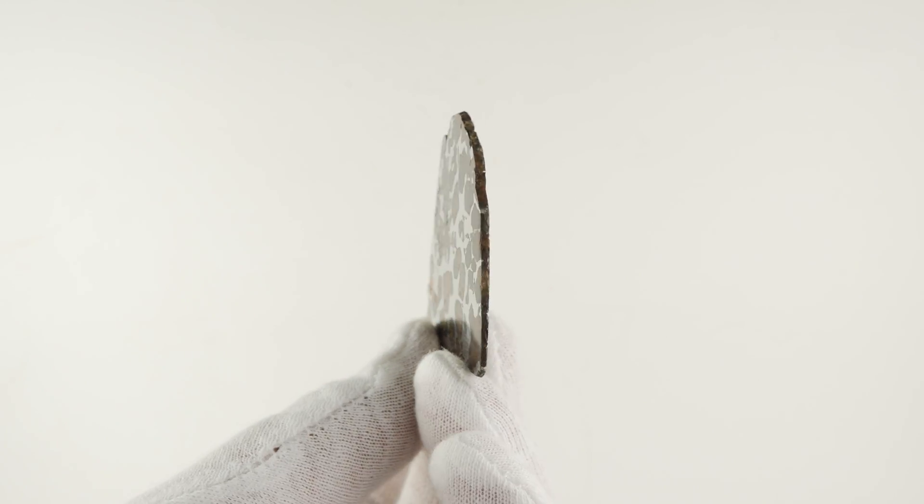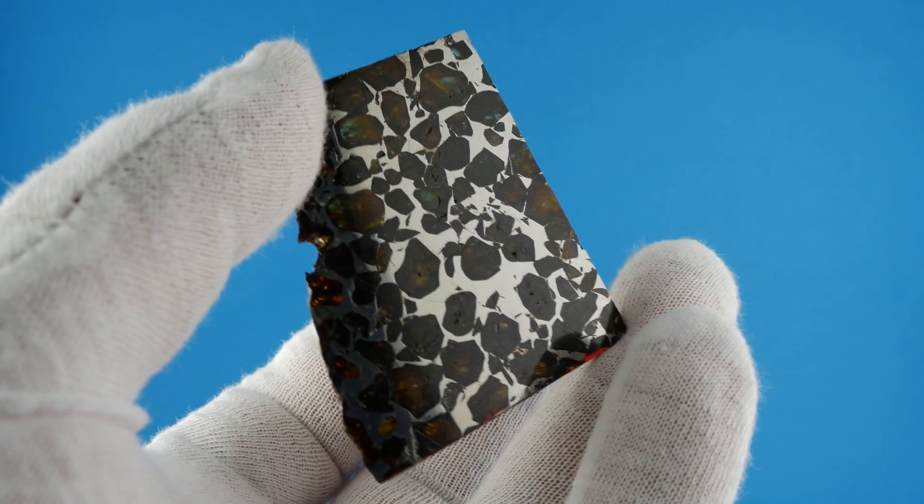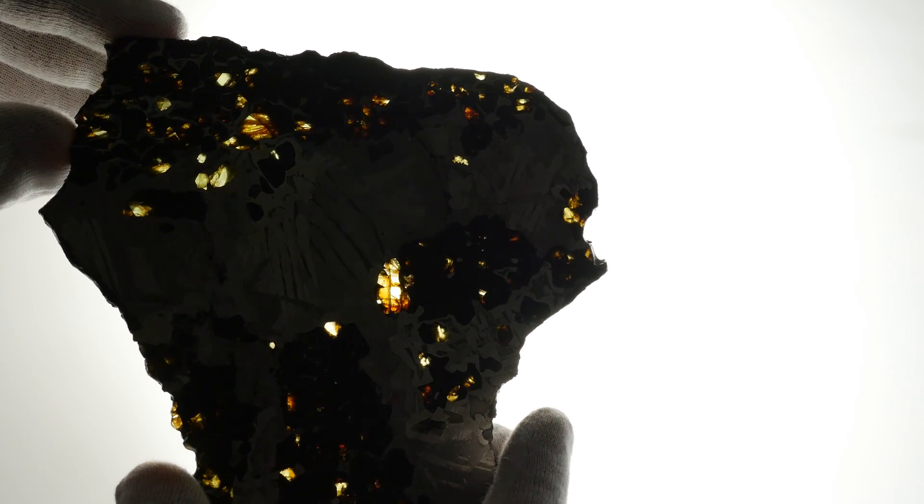Mention the word Semscan to a meteorite collector and they will probably envision the autumn green, olivine-rich, Russian pallasite that everyone knows and loves. And who would blame them?